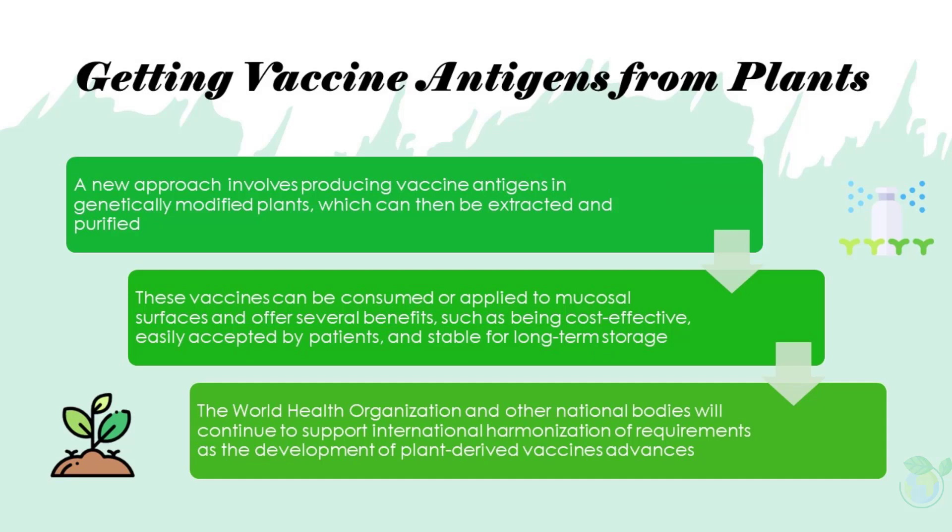A new approach involves producing vaccine antigens in genetically modified plants, which can then be extracted and purified. These vaccines can be consumed or applied to mucosal surfaces and offer several benefits such as being cost-effective, easily accepted by patients, and stable for long-term storage. However, technical challenges and regulatory requirements must be addressed before widespread use, and public acceptance must be ensured.